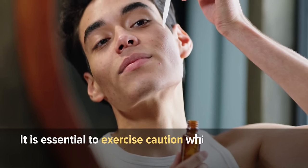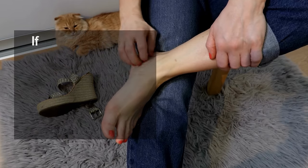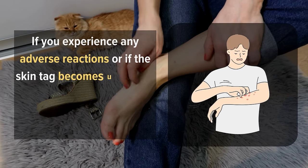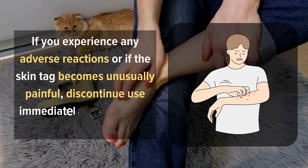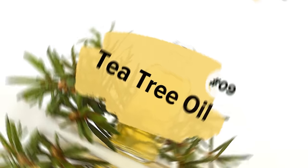It is essential to exercise caution while using oregano oil for skin tag removal. If you experience any adverse reactions or if the skin tag becomes unusually painful, discontinue use immediately and consult a dermatologist.